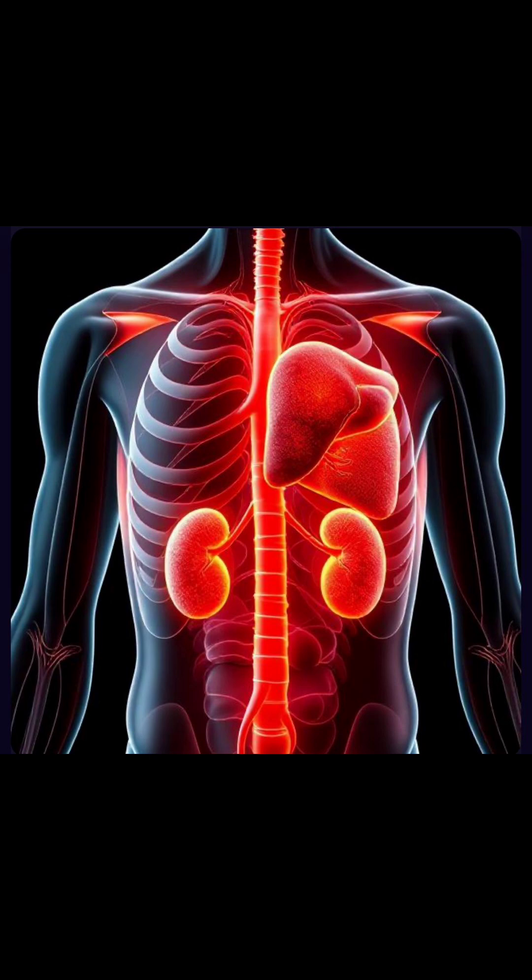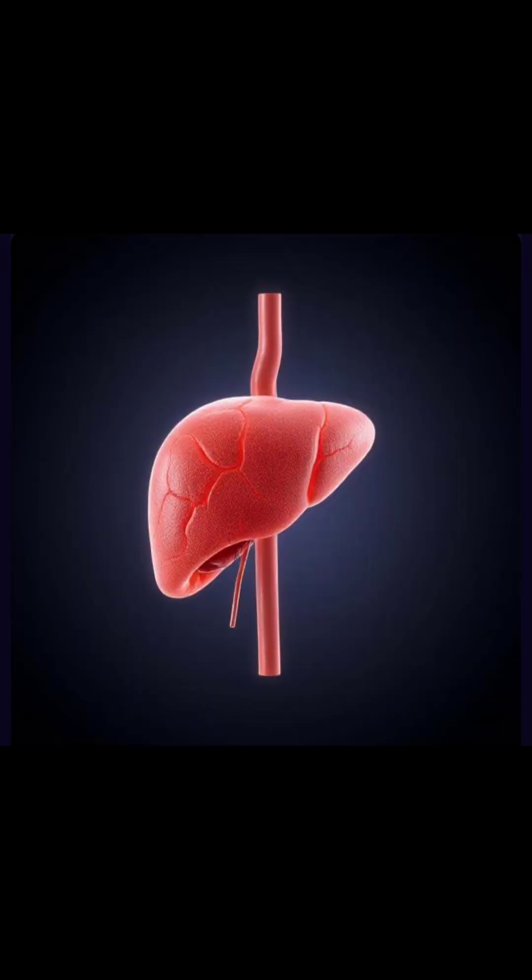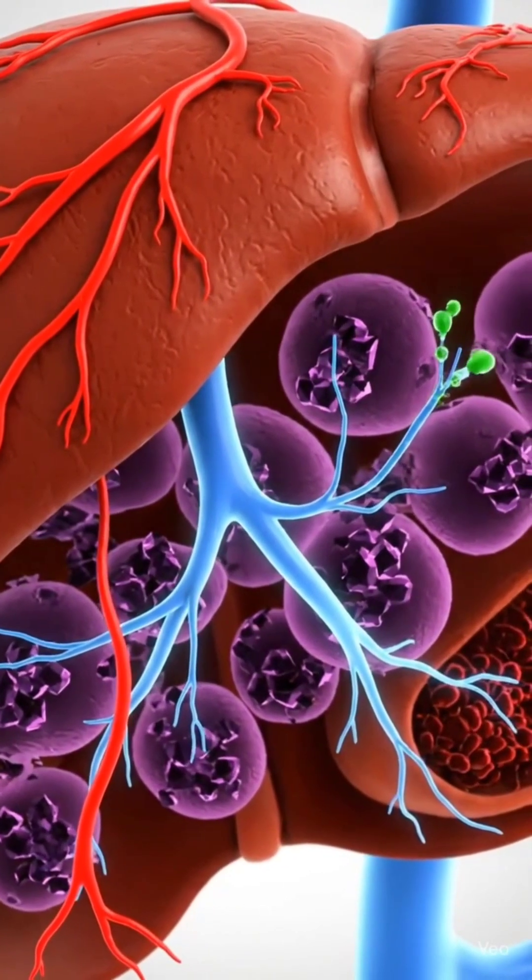The liver sits beneath the ribs on the right side, while the kidneys are tucked behind the lower ribs. The liver is the largest internal organ, playing more than 500 roles in keeping us alive and healthy.